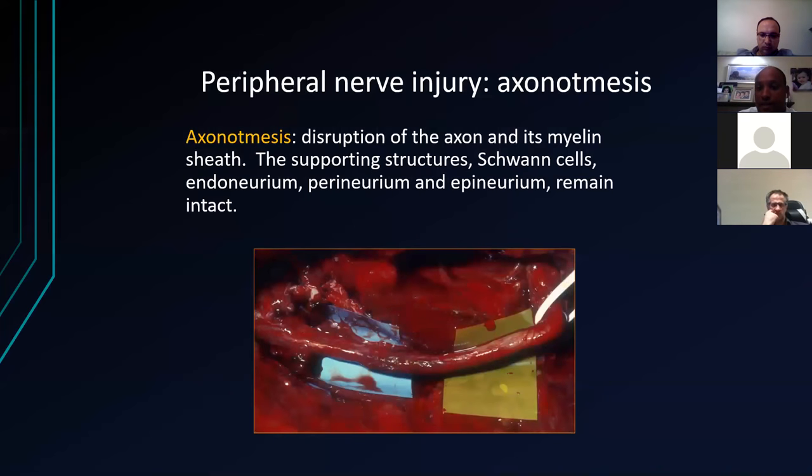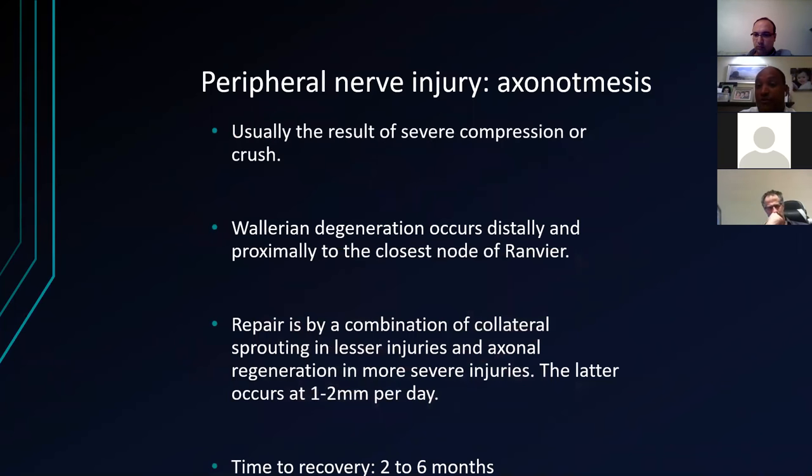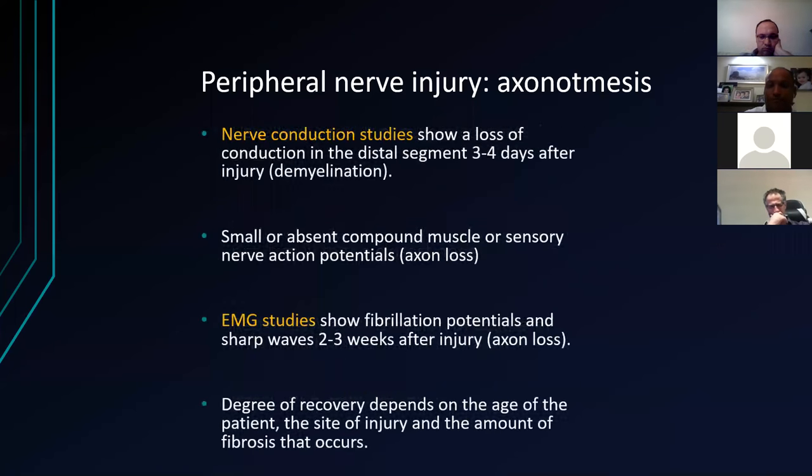Axonotmesis is a disruption of the axon and its myelin sheath, while the Schwann cells, endoneurium, perineurium, and epineurium remain intact. It's usually the result of severe compression or a pressure injury. Wallerian degeneration occurs distally and proximally to the closest node of Ranvier. Repair is by a combination of collateral sprouting in lesser injuries and axonal regeneration in more severe injuries. The latter occurs very slowly at one to two millimetres a day. Nerve conduction studies will show a loss of conduction in the distal segment quite quickly — three to four days after the injury.